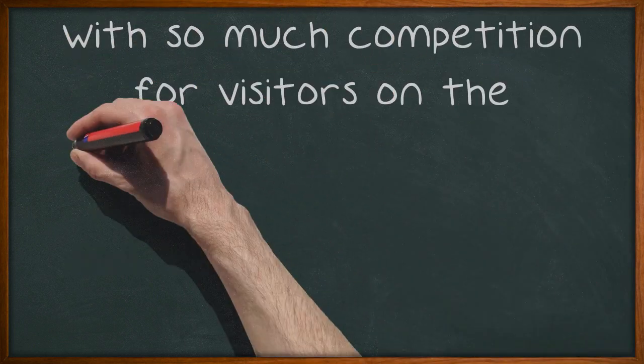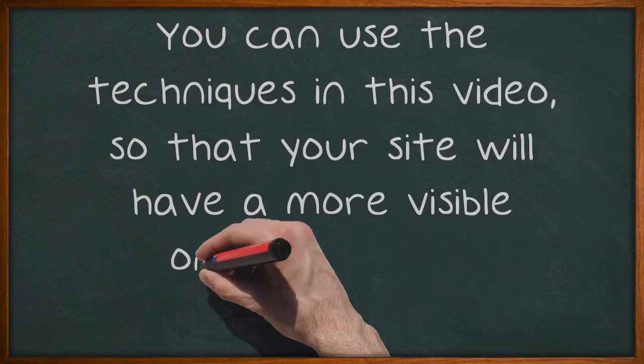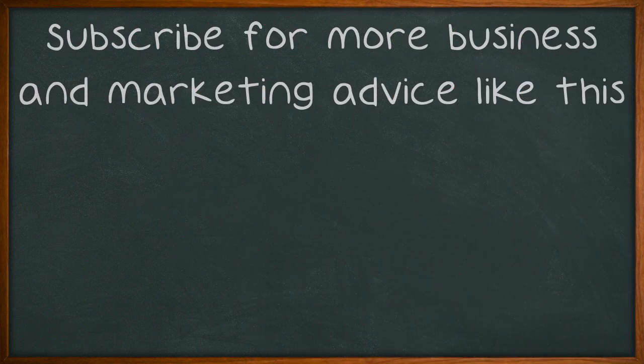With so much competition for visitors on the internet, it's more important than ever that you keep yourself ahead of the game by making sure that your site is as search engine-friendly as possible. You can use the techniques in this video so that your site will have a more visible online presence. Subscribe for more business and marketing advice like this.